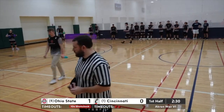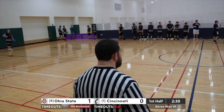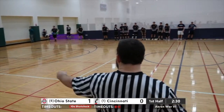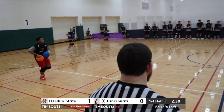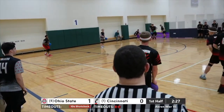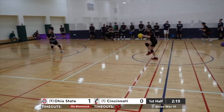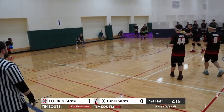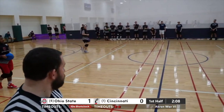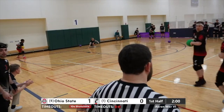That was a well-called timeout. Shout out to coach Dylan Greer for calling that. I think he wanted to alert his team of the situation — listen, you don't have to take this point. Now that they have the advantage, keep ball advantage, protect yourself, take it into the half. Matt Brzezinski leading the charge here for the Bearcats — they've got a loaded roster on the court right now.